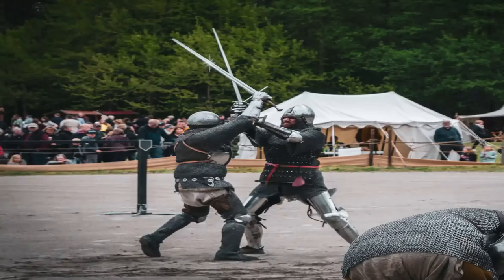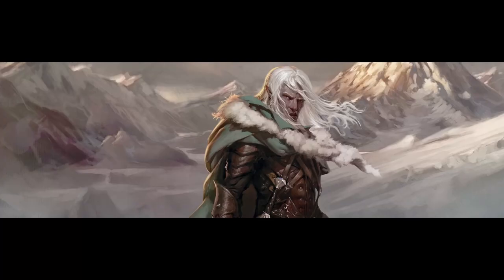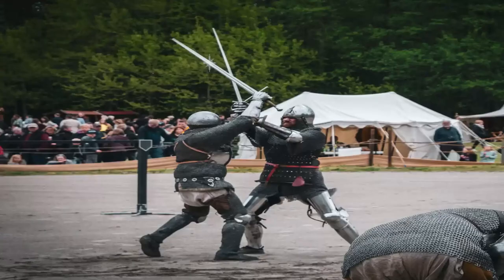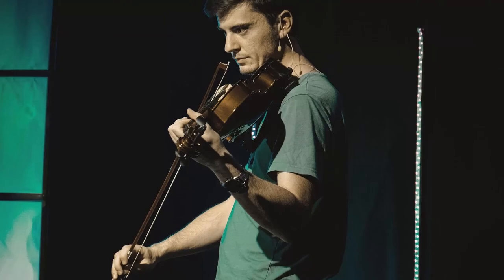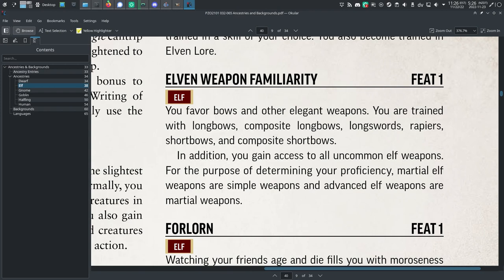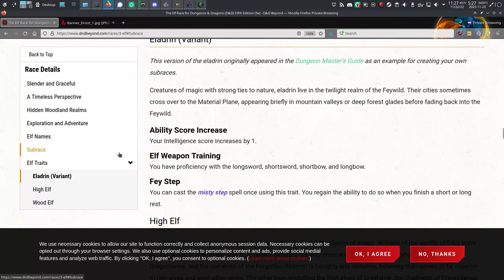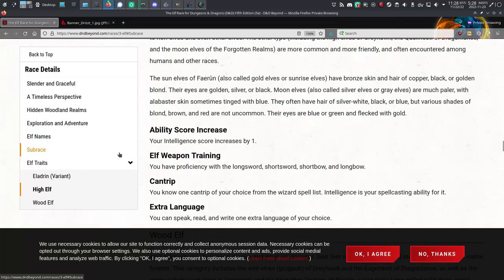Weapon proficiencies. In 5th edition, you gain longsword, short sword, shortbow, and longbow proficiency, unless you're a dark elf or a drow — then you gain proficiency with rapiers, short swords, and hand crossbows. In Pathfinder 2, you get nothing, unless you spend your ancestry feat on elven weapon familiarity. The 5e elf's weapon proficiency is dependent on the subrace — it's a way to make sure that your elf is unique from the other elf sitting at the same game table.